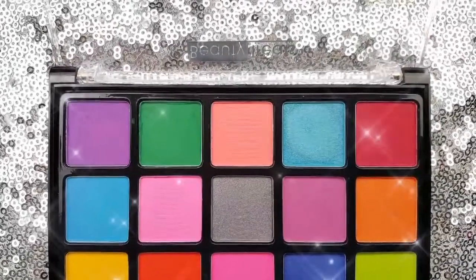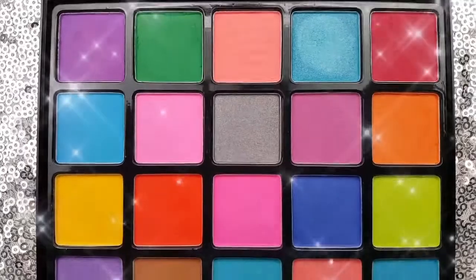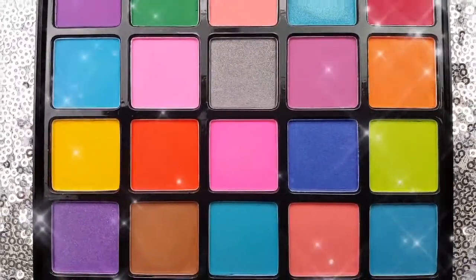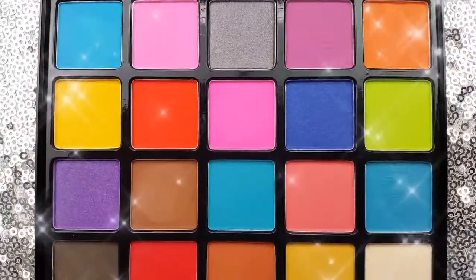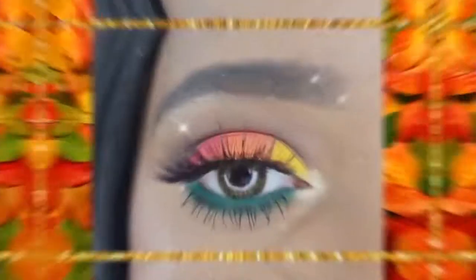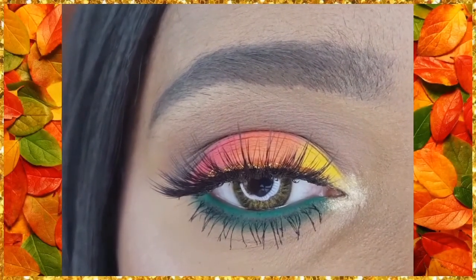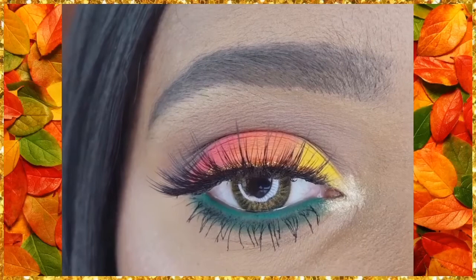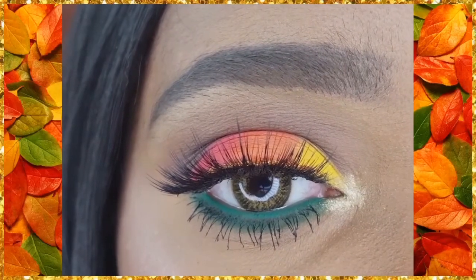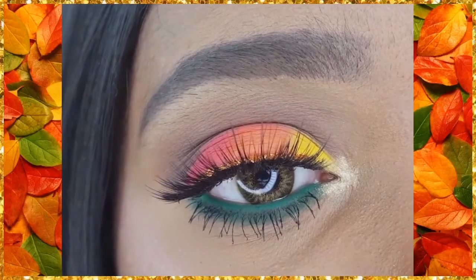The Beauty Treats Neon Brights Eyeshadow Palette has great pigmentation, was easy to blend, as well as layer. And with 25 beautiful shadows, it is a great deal for $5. I love how this look came out and how I was able to incorporate all of these different colors of the fall season. It is so pretty. And the Becky Sue Primer really helped the shadows on the lid stand out — they are so bright and vibrant.